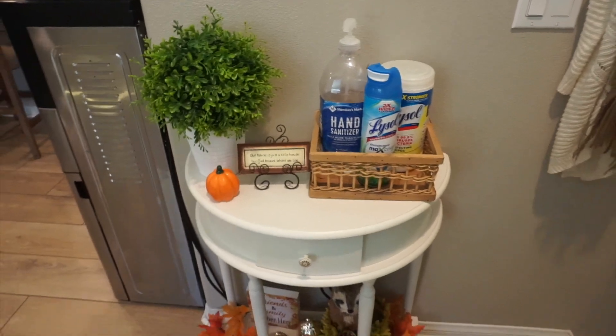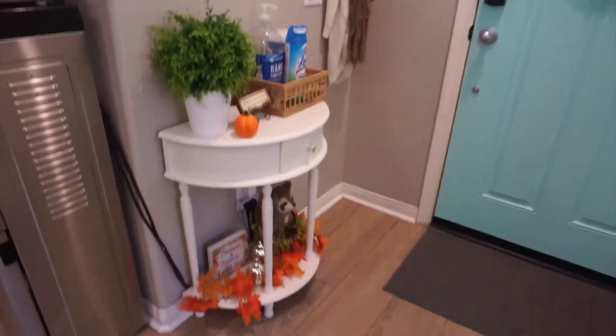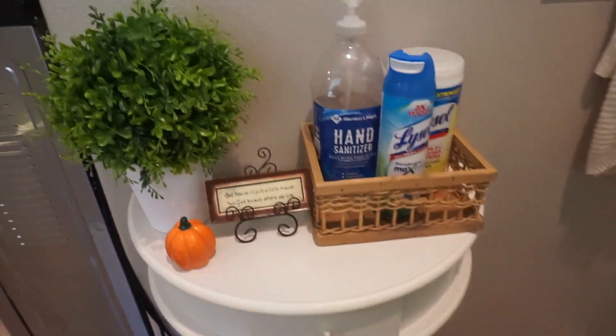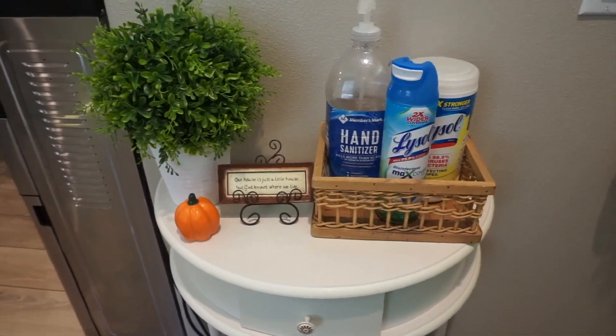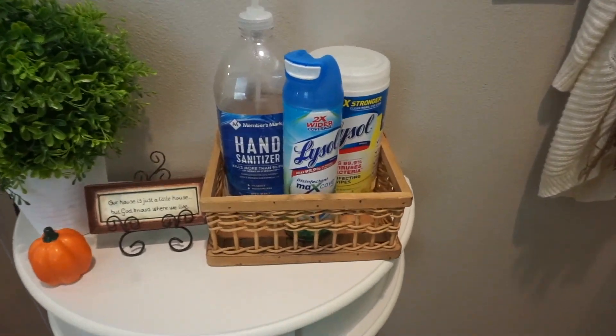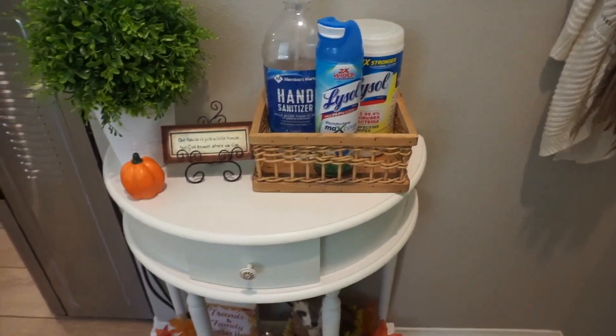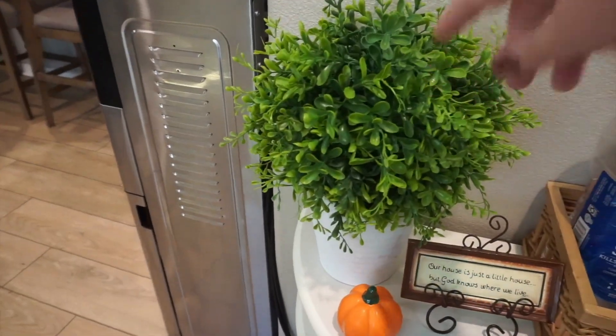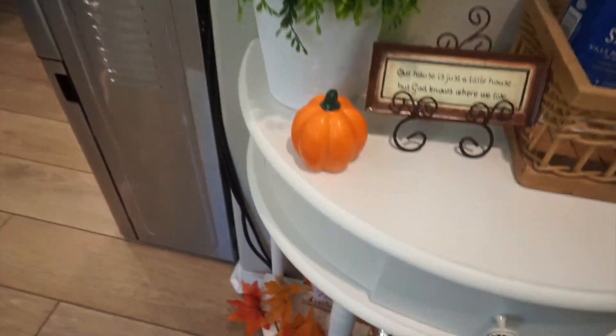Starting off with my entryway — this is my little entryway. I have my little table with my sanitation station. We are still in a pandemic so I'm still keeping this close to our door when we come in or receive packages. I got this at HomeGoods around Easter time.